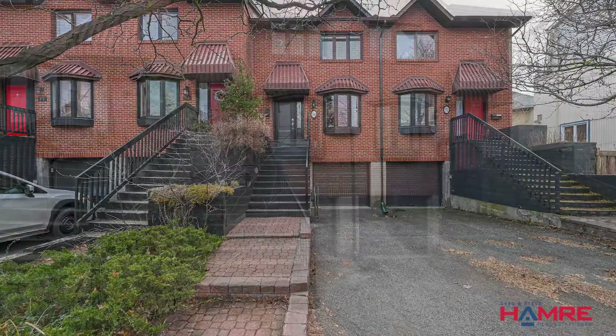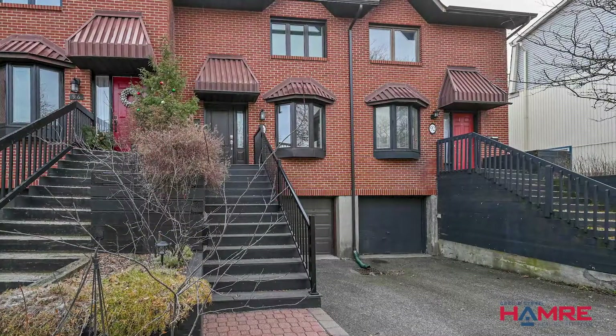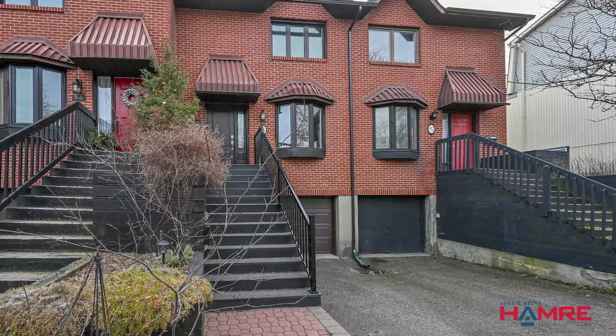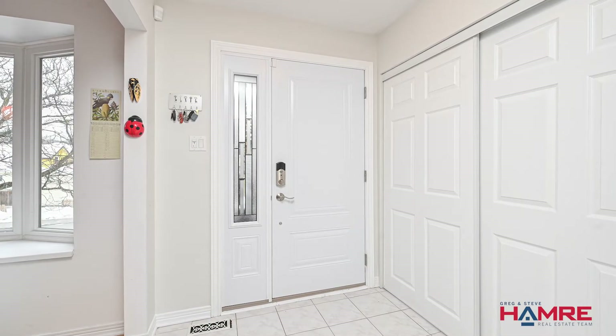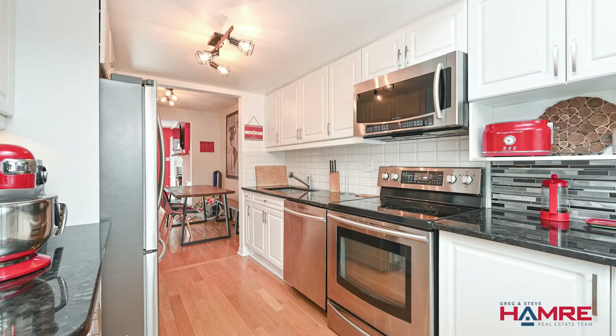Double-length driveway, decking all the way up to the front door. When you come through that front door it's got an open concept feel to it. Ceramic tile in the front foyer, beautiful kitchen with lots of natural daylight that comes through the front bay window.